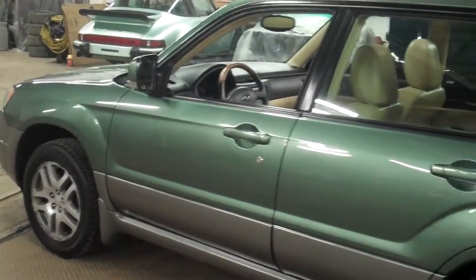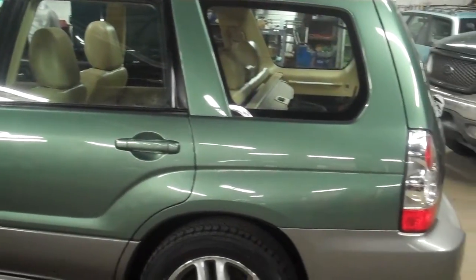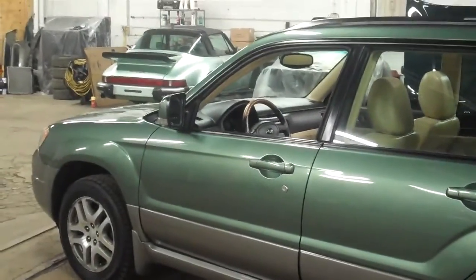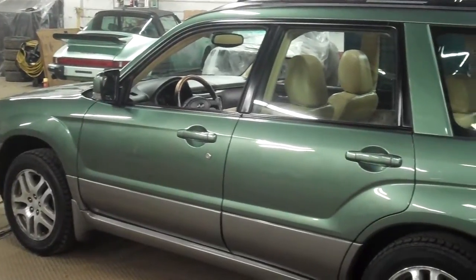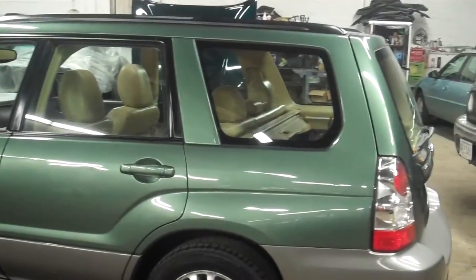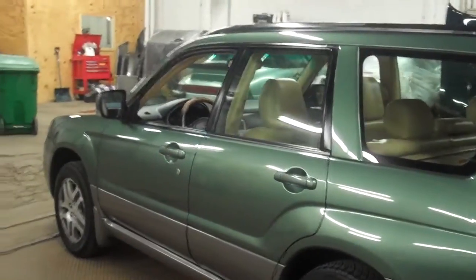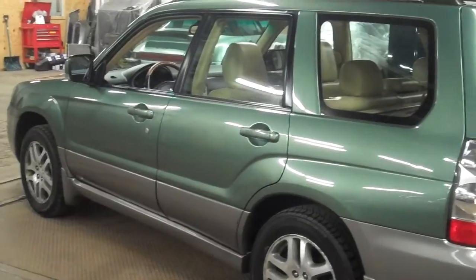The first thing that jumped out to me when buying this car to resell was: one, the one owner history; two, that it was an LL Bean; and three, really the color combination. The evergreen pearl really is one of the nicest colors you can get for a Forester. Put the desert beige leather in it and it's just an amazing color combination.